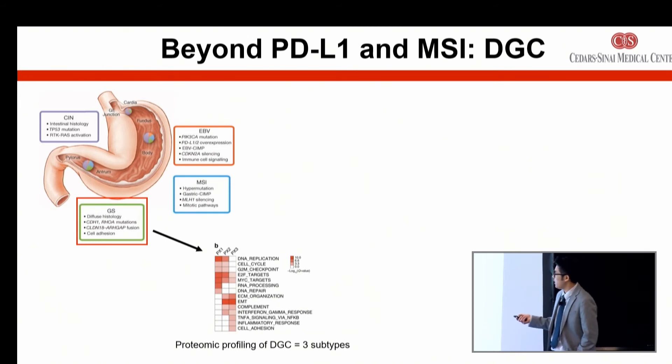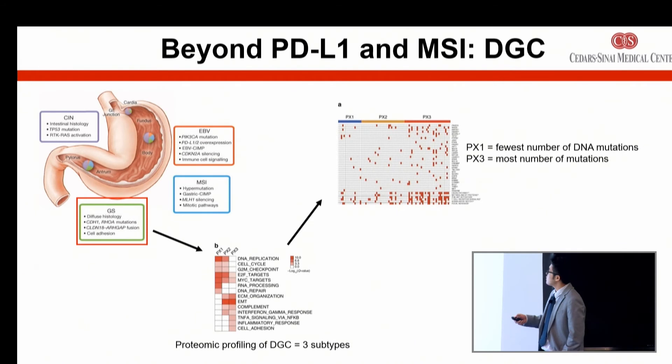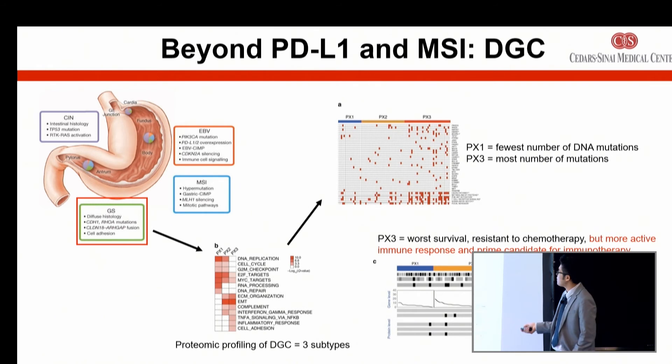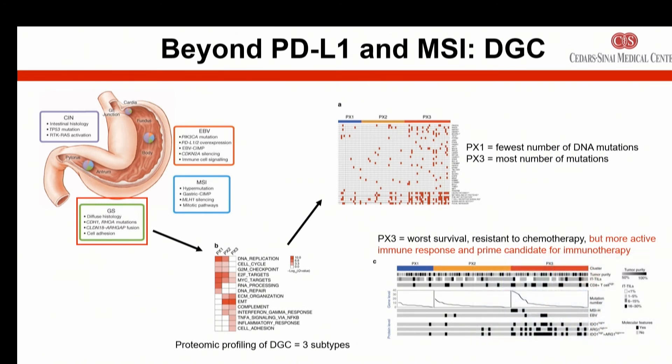This study showed that there were patients within diffuse gastric cancer who could benefit. They classified it into three groups: PX1, PX2, and PX3. PX3 tended to have a lot more mutations than the others, and was actually a little more resistant to chemotherapy, but may be a prime candidate for immunotherapy. So even in a subgroup where you thought immunotherapy may not be beneficial, we're still chipping away and trying to find patients that could benefit.